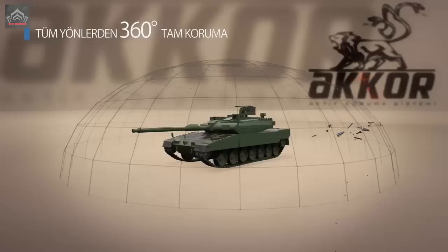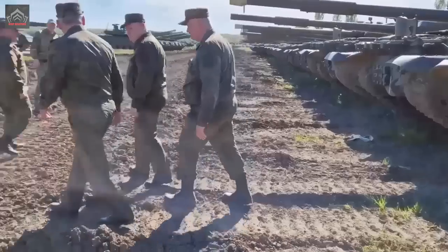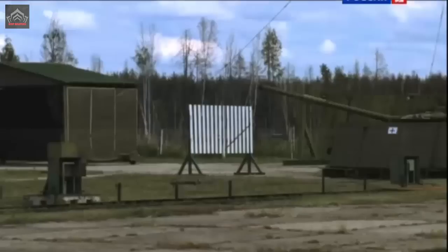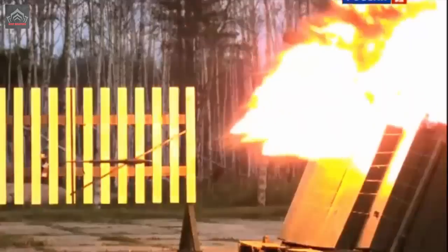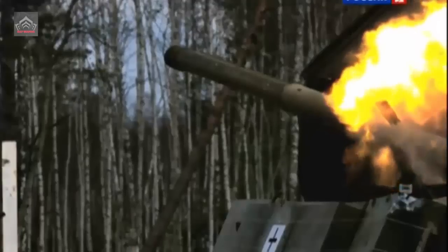According to reports released by Rostec, the Russian State Defense Agency, the Russian Ministry of Defense is expressing interest in equipping their main battle tanks (MBTs) with the ARENA-M Active Protection System, developed by the High Precision Systems Holding Company. The plan is to first install the APS on T-80BVM and T-90M Proryv tanks.